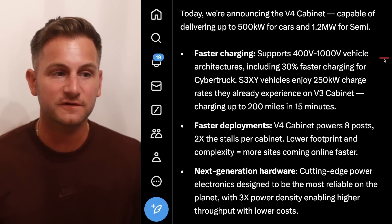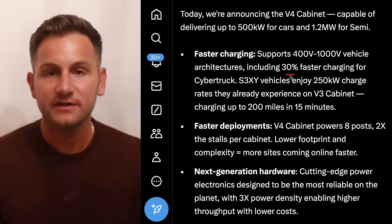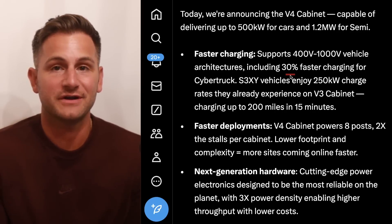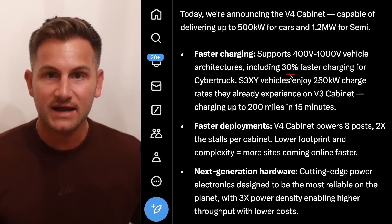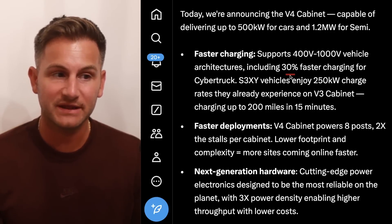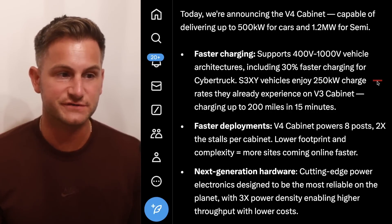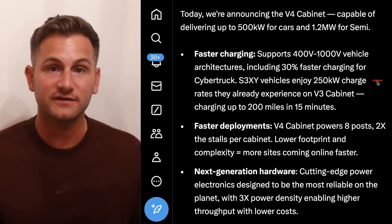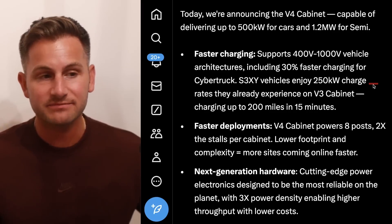This is where things get confusing. They say it supports 400 volts to 1000 volt vehicle architectures, including 30% faster charging for the Cybertruck. Let's say current Cybertruck charging speeds are 300 kilowatts peak — 30% higher than that would only be 390 kilowatts, not 500. So I think what they mean is that the overall charging curve, something like the 10% to 80% overall time, will be 30% faster. Because if they meant the peak charge rate would only be 30% faster, that really wouldn't be up to 500 kilowatts. Then they say the S, 3, X, Y vehicles enjoy the 250 kilowatt charge rates they already experience on V3 cabinets, which means we should not be expecting any major upgrades for the current lineup. With a future software update that could always change — maybe they can push 300 kilowatts with the current hardware — but that's TBD.